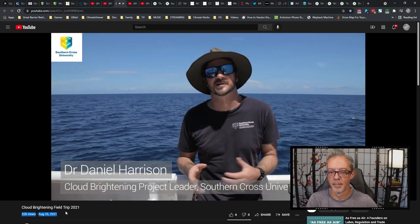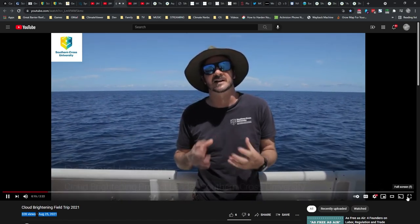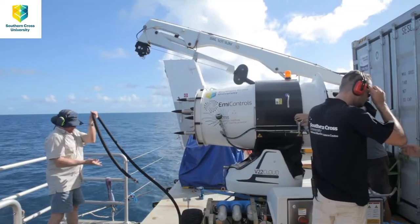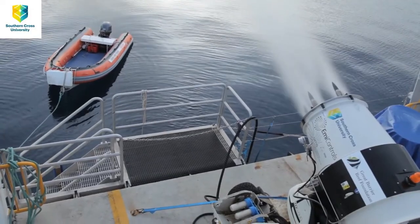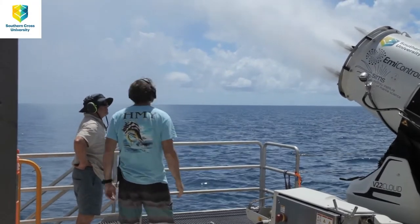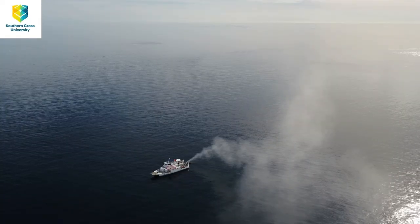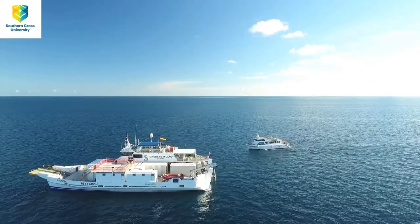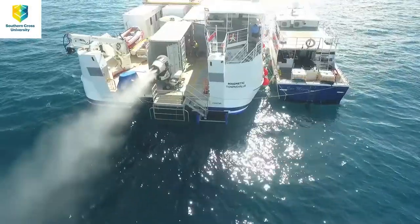The last year out here, we conducted a proof of concept experiment where we showed that it's technically feasible to pump seawater and atomize it into trillions per second of tiny little seawater droplets, which in theory can go on to help brighten clouds and cool the reef. This year, what we're really interested in looking at is the behavior of that plume of sea salt droplets as it drifts away from the boat. There are a few critical questions: how many of those droplets make it up to cloud height, and how does atmospheric turbulence and wind spread those droplets? These questions will help us design a system for the future that may be able to work over the whole reef. The cloud brightening prototype Mark 2 this year is producing around twice as many droplets as last year.